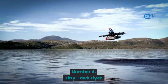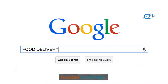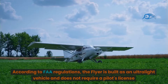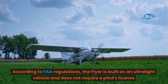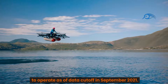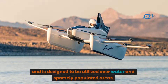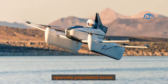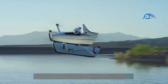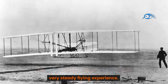Number 4: Kitty Hawk Flyer. The Kitty Hawk Corporation, supported by Google co-founder Larry Page, created the Kitty Hawk Flyer — a personal electric aircraft. According to FAA regulations, the flyer is classified as an ultralight vehicle and does not require a pilot's license to operate. It is designed to be used over water in sparsely populated areas, offering a distinctive private flying experience. The aircraft can hover and maneuver much like a drone, powered by 10 individual lift fans for vertical takeoff and landing, enabling simple controls and a very steady flying experience.